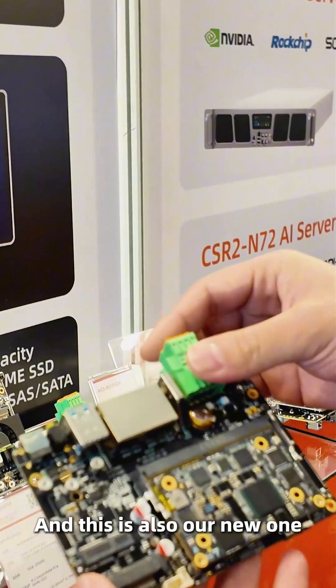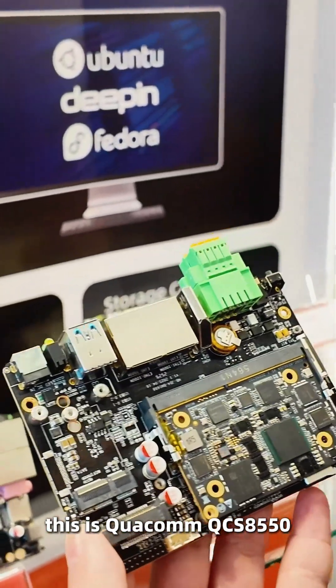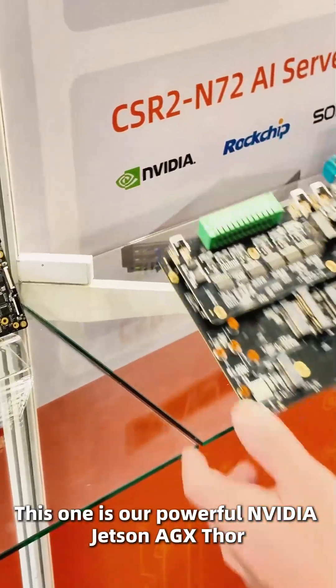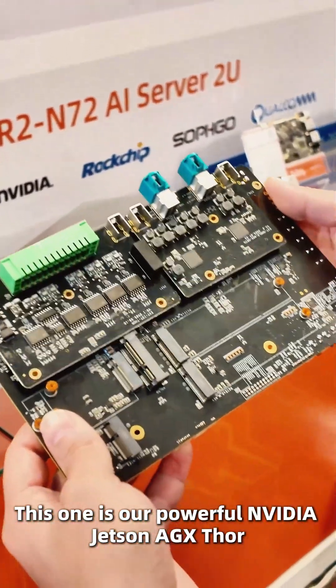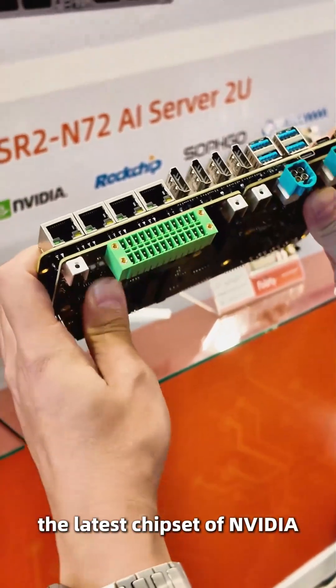And this is also our new one — this is a Qualcomm QCS-A550. This one is our powerful Nvidia Jetson AGX Thor, the latest chipset from Nvidia.